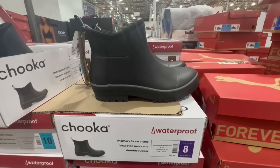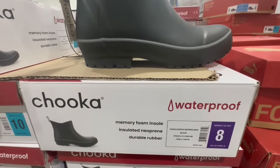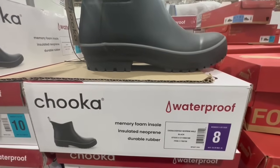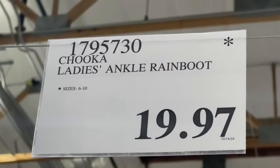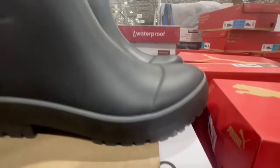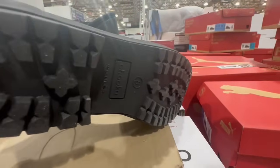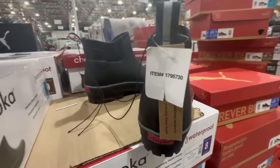If your local Costco carries these ladies' ankle rain boots, keep an eye out because I've noticed some locations have them down to a clearance price. I found them going for $19.97. Sizes do vary and there's dust on them, so these are expected to leave Costco. They normally sell for $27 and I spotted these in the Irvine location.